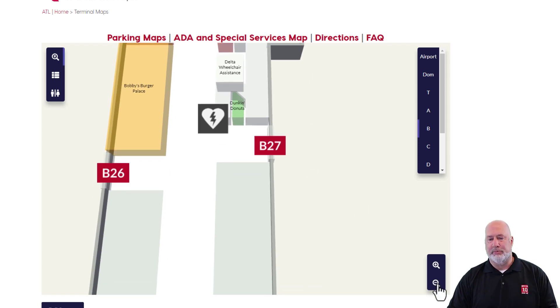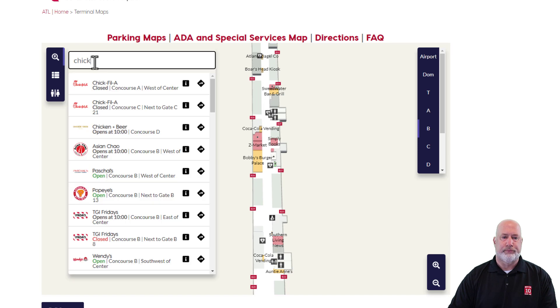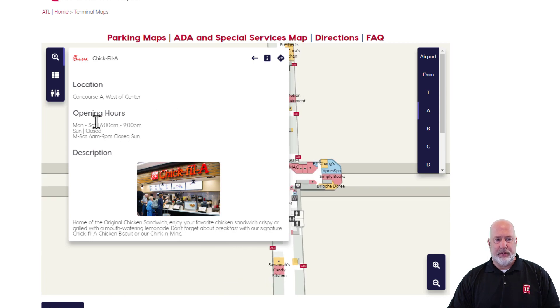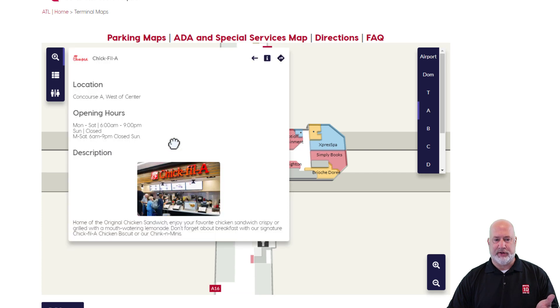Now I wanted breakfast. I specifically wanted Chick-fil-A. A lot of places are not open that early, but there's a Chick-fil-A at Concourse A, which I pass before I get to Concourse B. It's on Concourse A, west of center — so I go west and there's Chick-fil-A right there. They open at 6. As busy as Hartsfield-Jackson Atlanta International Airport is, it's amazing how few places are open at 6 for breakfast — that's probably where I'll stop. Then I'd pop back on the train to Concourse B, or even walk it.